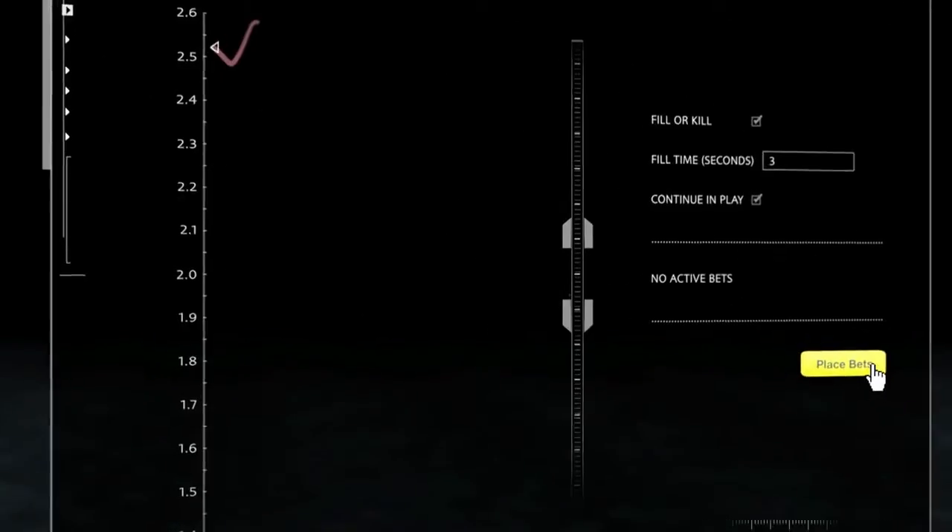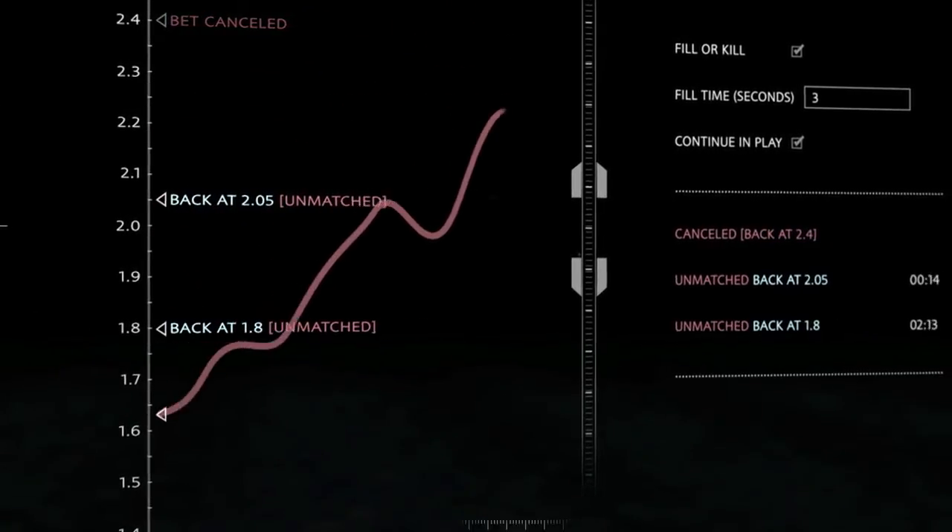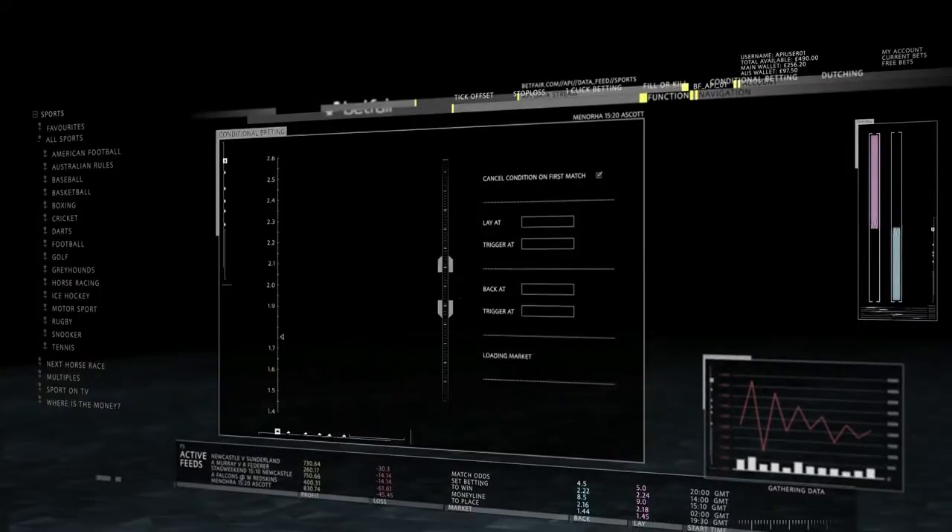With Fill or Kill, you can easily place bets in fast-moving markets. To gain control, you can now be matched when you want, or your bet will automatically cancel.